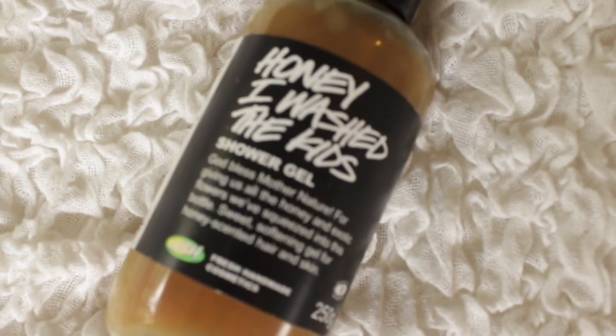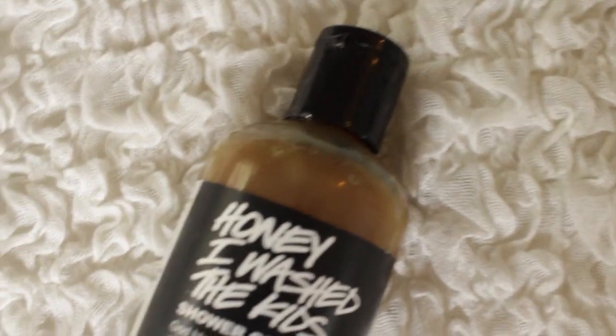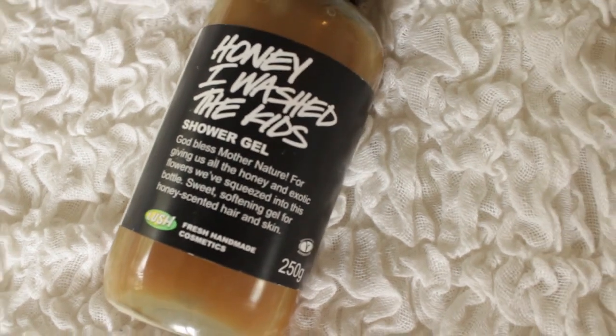Next is a body wash — my husband actually got me this for Christmas, which was really lovely. This is the Lush Honey I Wash the Kids Shower Gel. It smells exactly like honeycomb, and I've been washing with it every single day since I got it for Christmas. I love it, so thank you so much Oli.